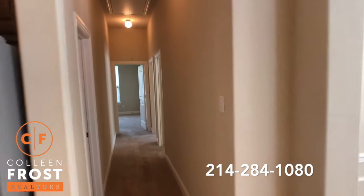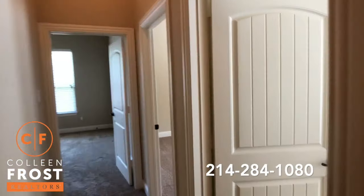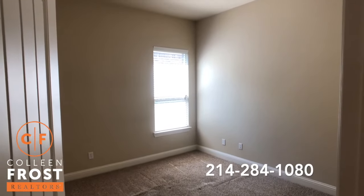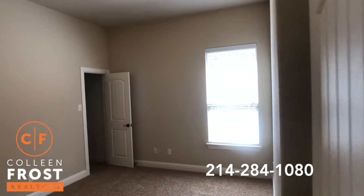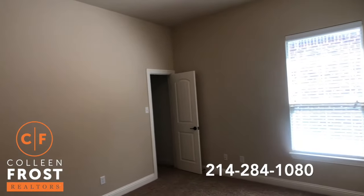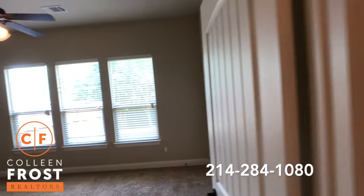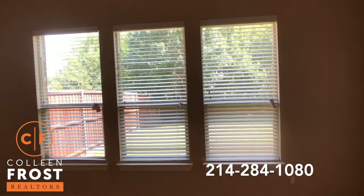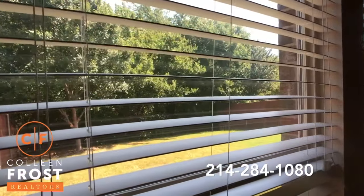Let's come down where we have our guest bedrooms. Here's our first guest bedroom — again, neutral paint throughout. Here's our second guest bedroom. And there is a beautiful master retreat located on the back of the property with just gorgeous views of your backyard and tons of greenery.